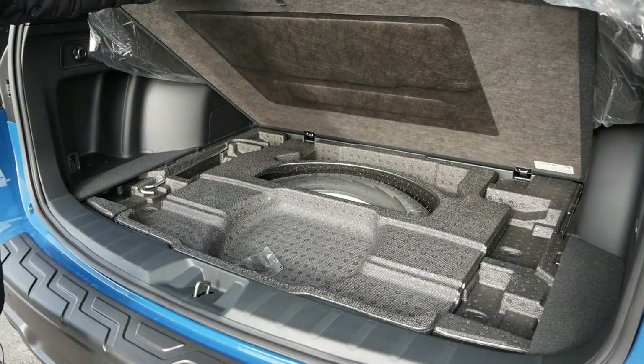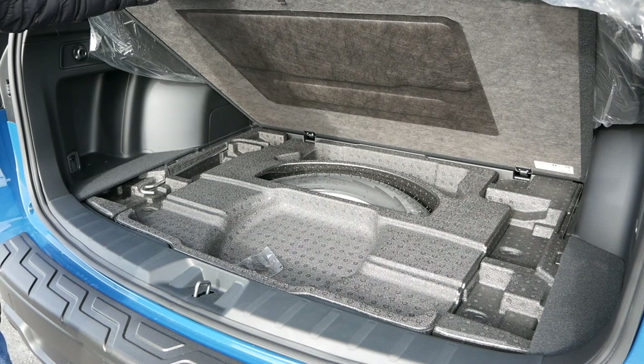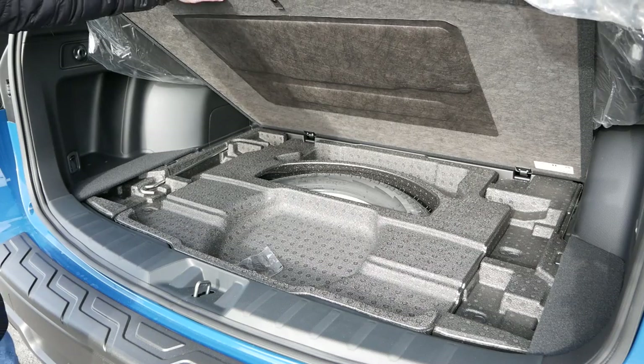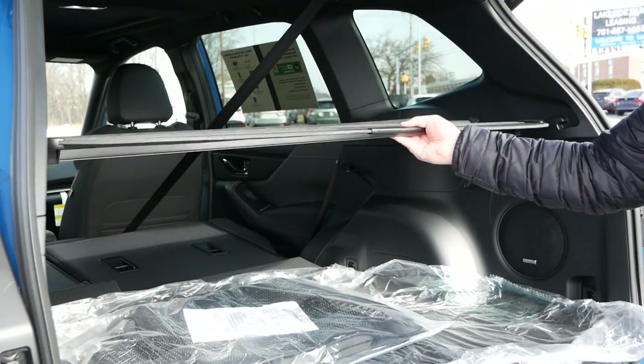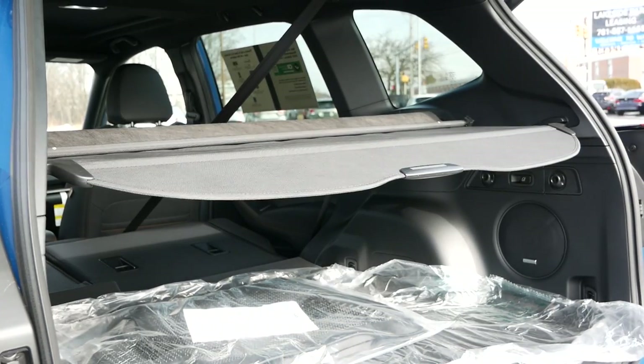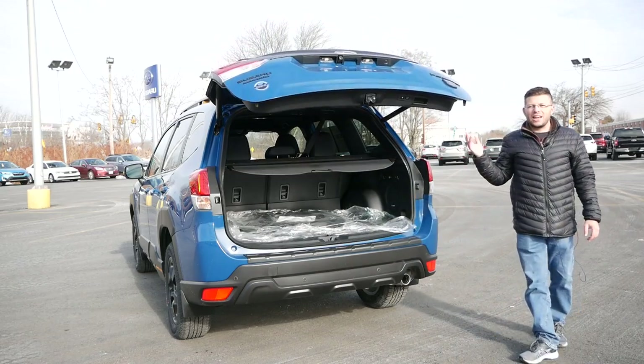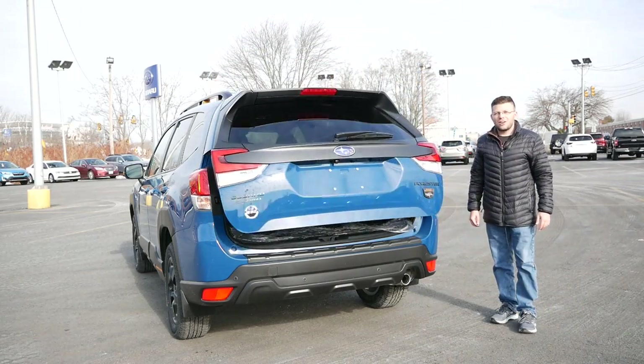Another thing I really like about the Forester Wilderness is that you will have a spare tire underneath the floor mat. So if you encounter a flat on your road trips, you can fix that and be back on the road. Finally, you will have a rear cargo cover to keep all your valuable items out of sight, giving you peace of mind. Once you're done loading, just press the button and the liftgate will close automatically.